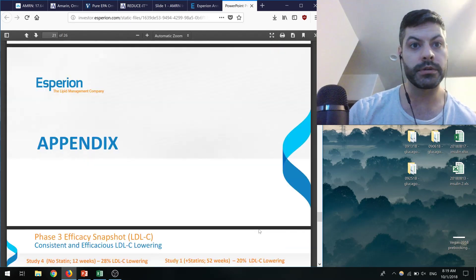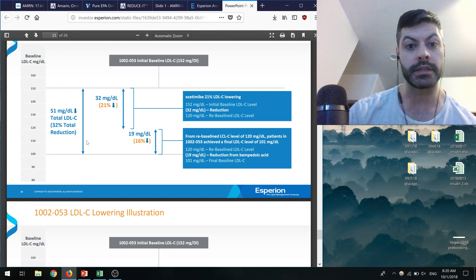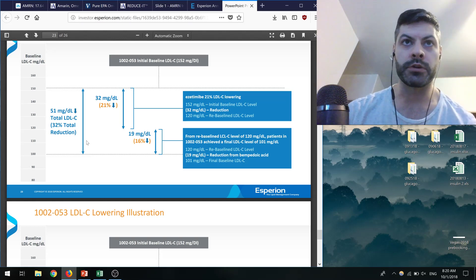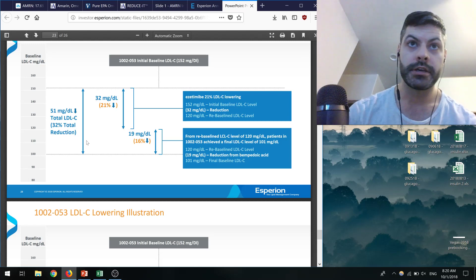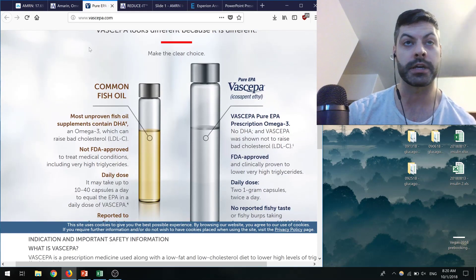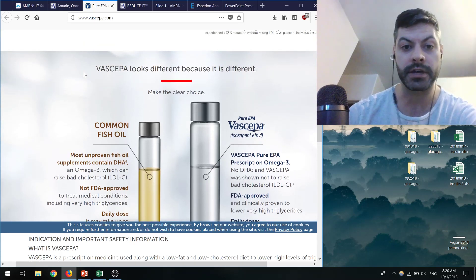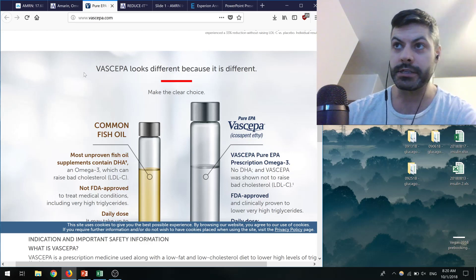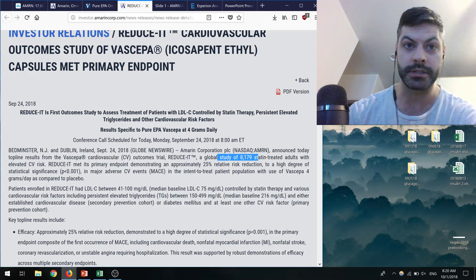Esperion's target group is really patients on maximally tolerated statins who are statin-resistant, so they need other ways to lower LDL-C — that's still the gold standard for reducing cardiovascular events. Amarin's cost is really inexpensive, and because Vascepa has been on the market for so long, doctors know the side effect profile. I think it's going to be easy for doctors to prescribe this, so Amarin really has a bright future ahead.